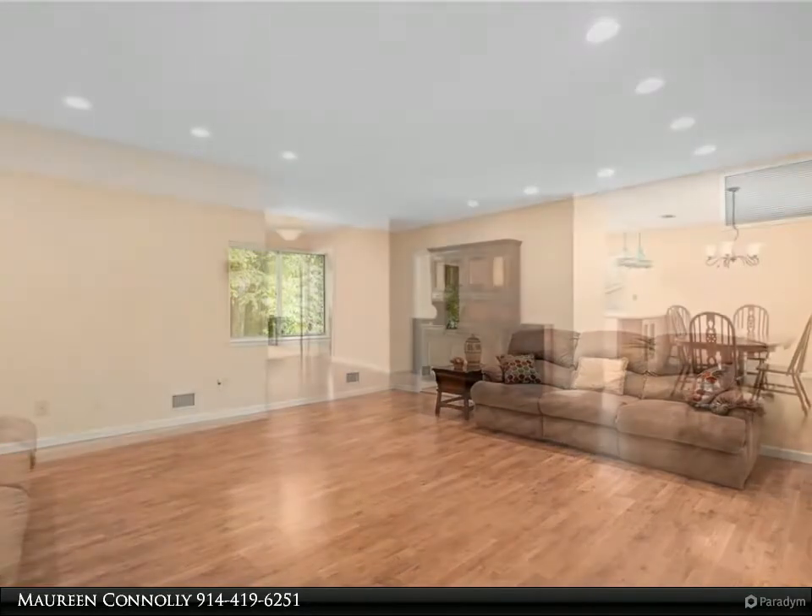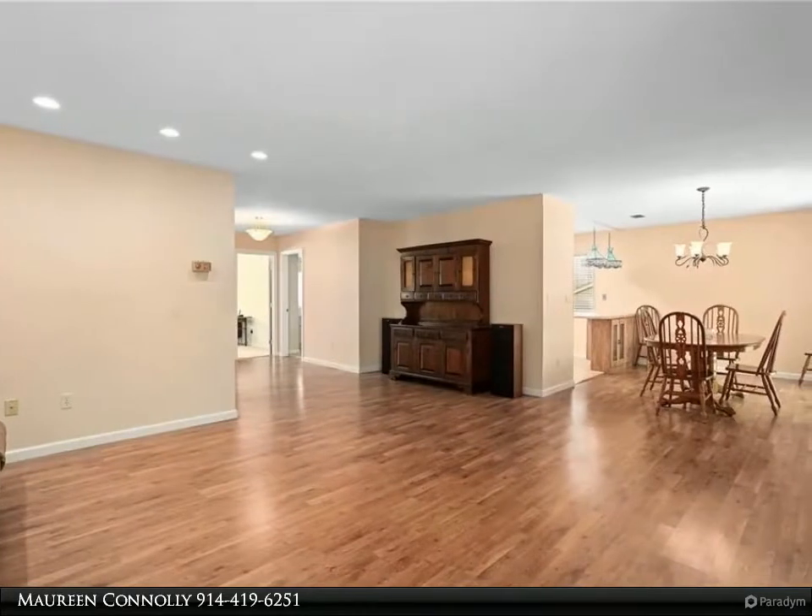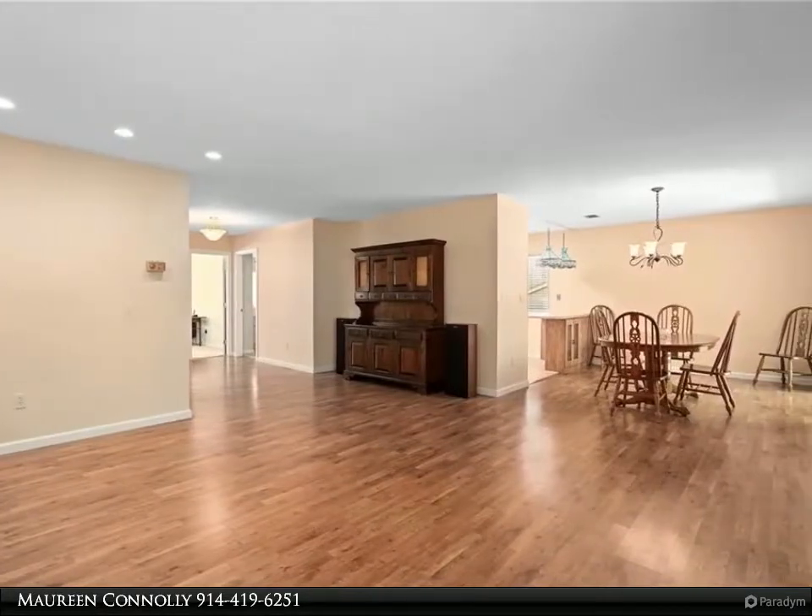Make an appointment today to see this place in one of the most desirable sections of Jefferson Village. Don't miss this opportunity.